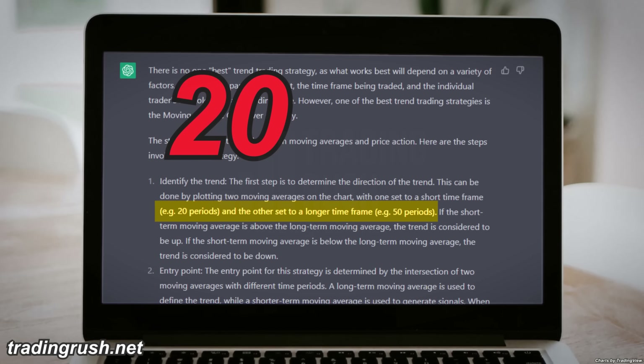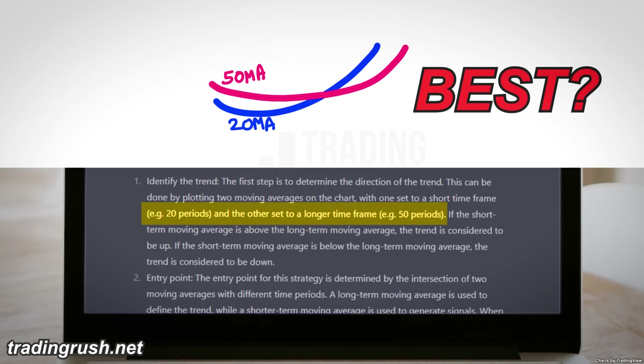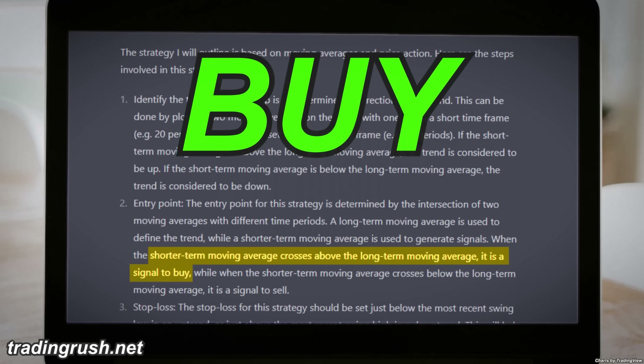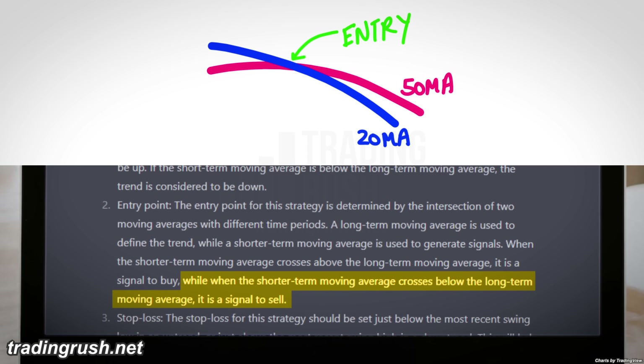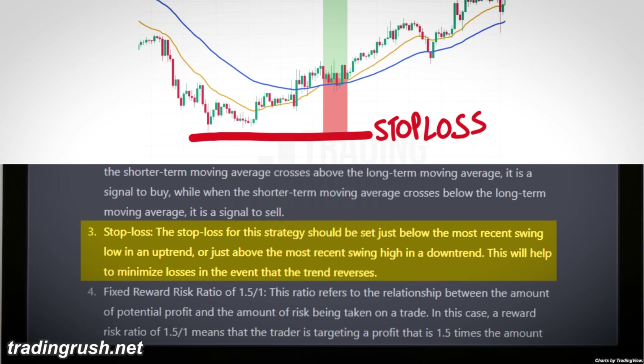ChatGPT says using a 20 and 50 period moving average crossover is the best trend trading strategy. You should buy when the 20 period moving average crosses above the 50 period moving average, and the opposite for sell. Stop loss goes after the recent swing low and high respectively.